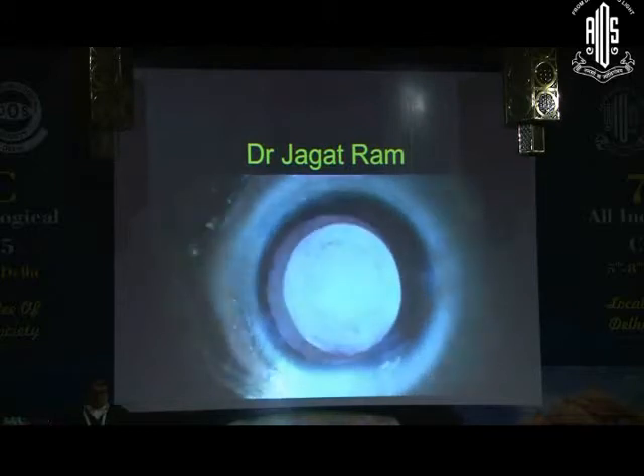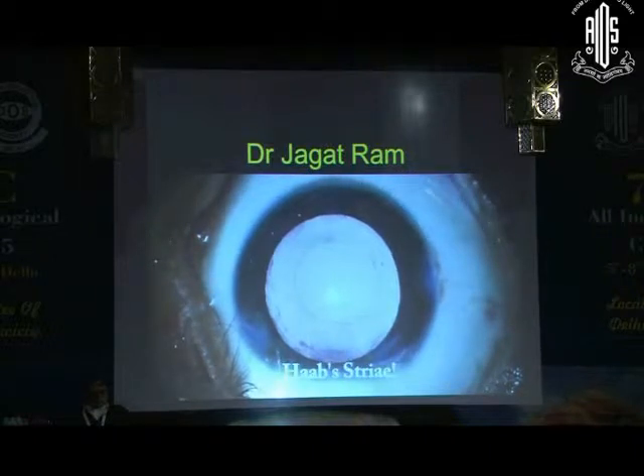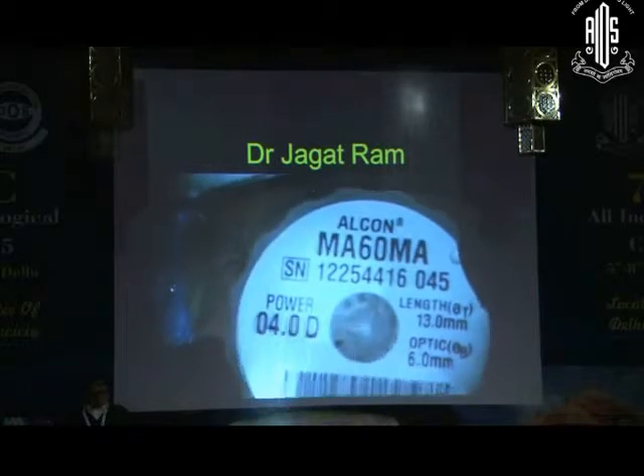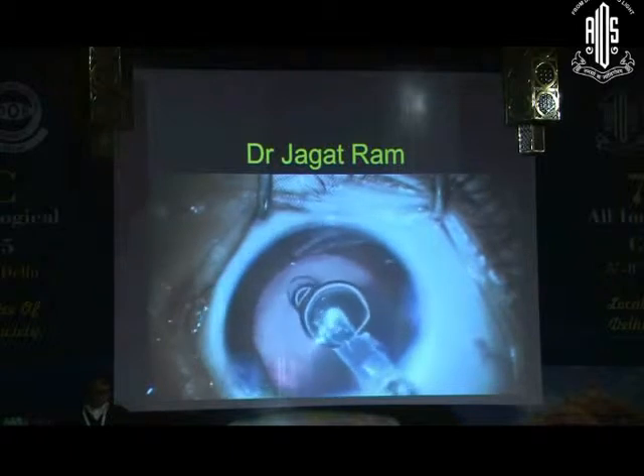Viscoelastic was injected into the capsular bag. These are the Soemmerring's ring stripes seen after removal of the cortical material. We planned a 4+4 adapter MA60 hydrophobic acrylic IOL.